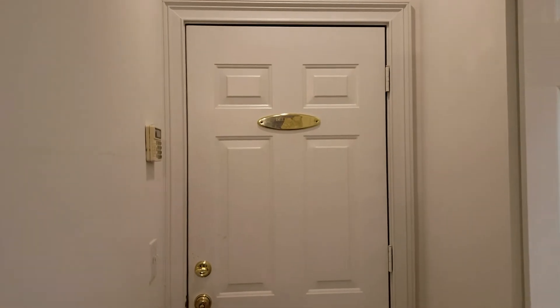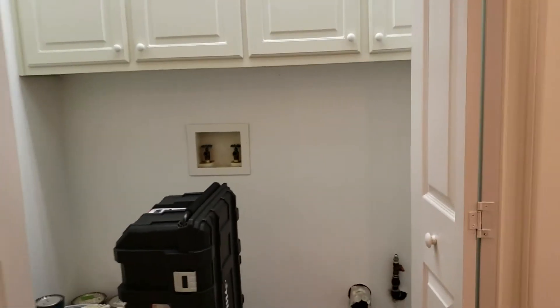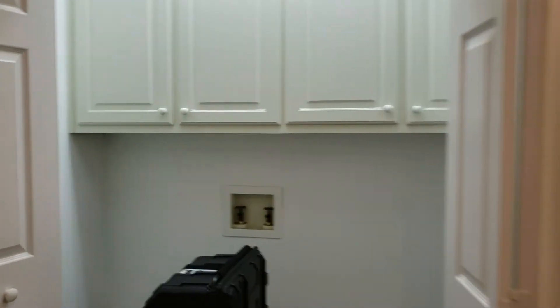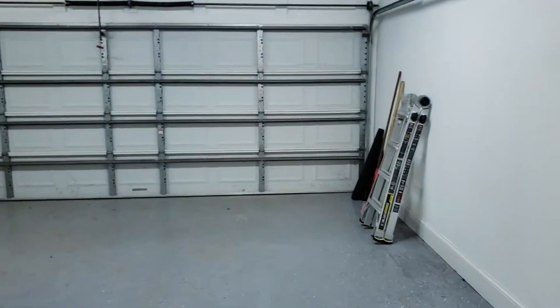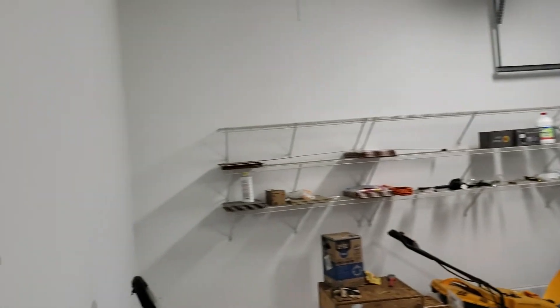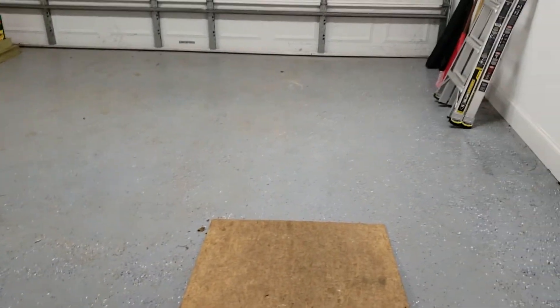Right across there is the garage door. We've got bi-fold doors with some storage in this closet, and this closet actually has laundry hookup. We'll take a quick peek at the garage — it's a two-car garage with some storage, and the floor has been treated.